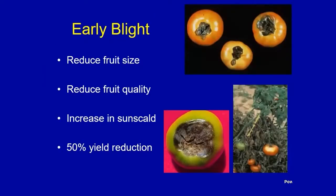Early blight can go to the fruit. Commercial growers picking at the breaker stage don't normally see the fruit rot, but in home gardens you're more likely to see concentric rings on the fruit. In the field you can get severe defoliation, which reduces fruit size and quality. You can see sun scald on fruit because your foliage is gone and can't protect them from the sun's rays. I've seen up to 50% yield reduction in commercial fields in the absence of a fungicide when the disease was at full strength.